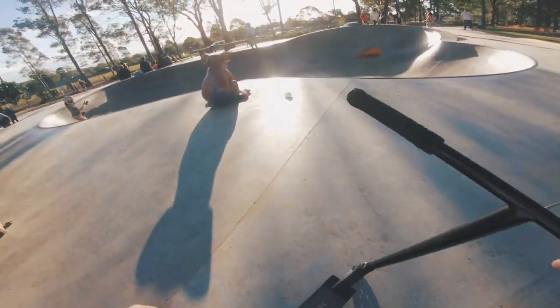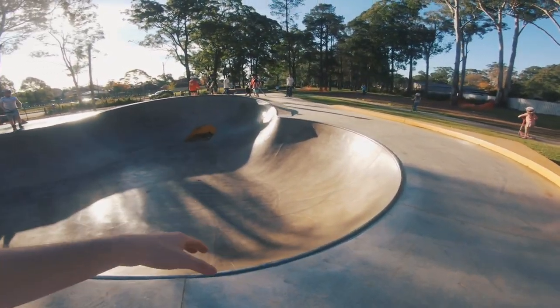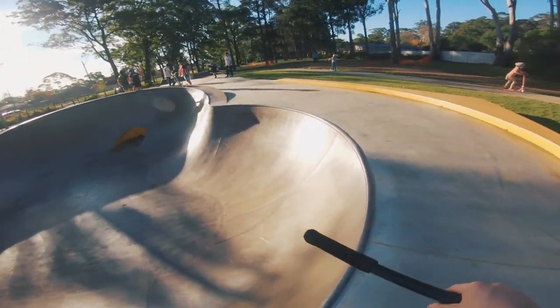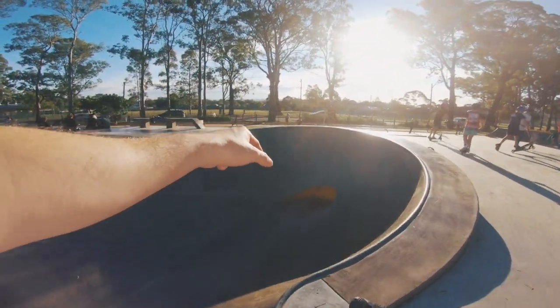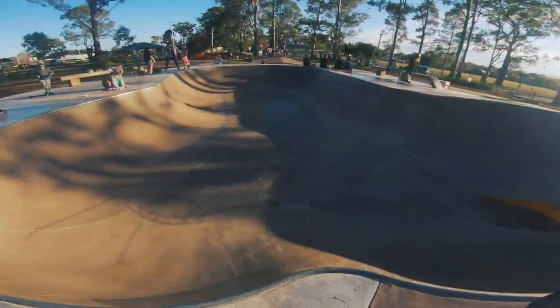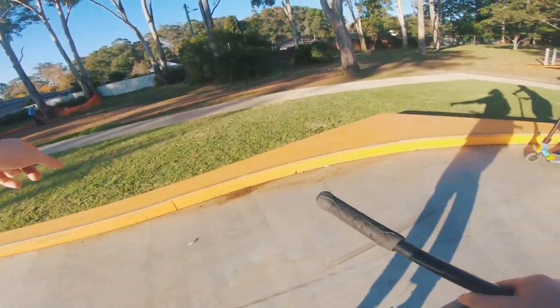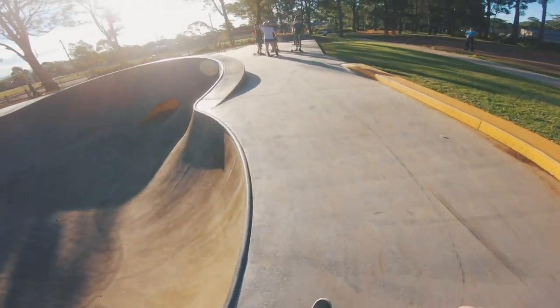I'll give you guys a little tour of the whole park through the GoPro. Right here we've got the bowl section — it's like a three-scoop bowl, gets a little bit higher on this end, nice curved quarter. The only bad thing about the bowl is that there's a drainage gap at the bottom, but I guess you can ride it. It's just like that quarter would be so perfect. We've got a nice little curb all the way around.